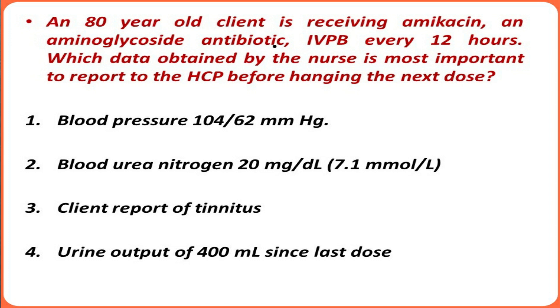Option one — blood pressure of 104/62 mmHg. Blood pressure is not generally related to IV antibiotics, and the patient is most often taking this antibiotic for treatment of sepsis. This is a low value, but we have to compare it with previous readings, as some older clients may have a low BP that is within their normal range. We should keep monitoring blood pressure.